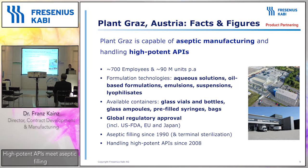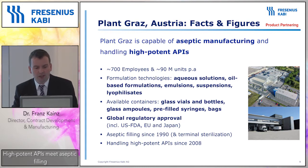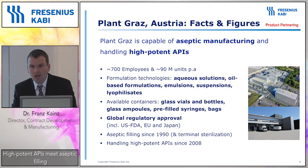The plant has a focus on glass containers — glass vials, bottles, glass ampoules — but we also have a prefilled syringe line where we can offer plastic and glass syringes and bags. The plant is globally approved by the US FDA and we also manufacture for Japan. The history goes back to terminal sterilization in the 1970s. Aseptic filling was established in the early 1990s, so there is a long history for the containment concept which is central to aseptic filling. Around six years ago we started with high potent APIs.